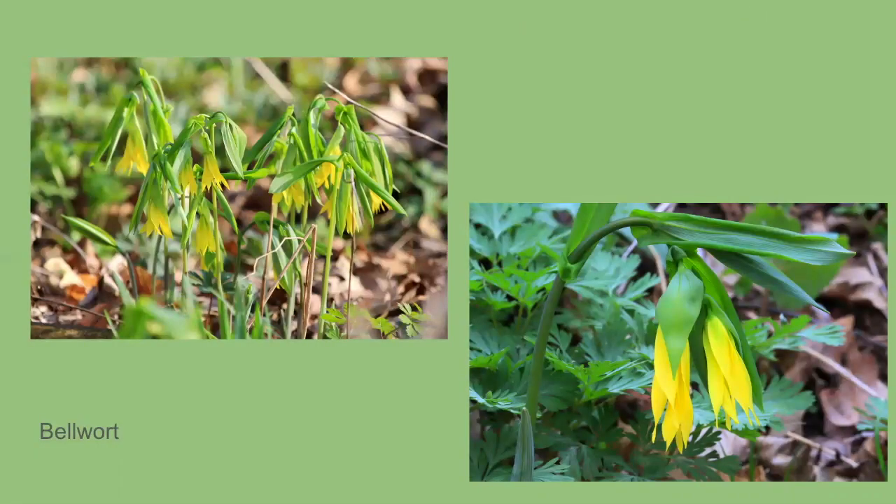Bellwort is another one that is blooming like crazy everywhere right now. It blooms April to June. It's a very droopy-looking plant — once you see it, it's kind of hard to miss. The flowers are droopy and don't really ever open; it just looks kind of sad. Early settlers would cook the upper stems and leaves as greens, young shoots can be eaten and served like asparagus, and the roots can also be used as food. It can be made into a tea to treat upset stomach, can treat wounds and skin inflammation, and the roots can also be used for canker sores.